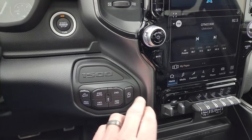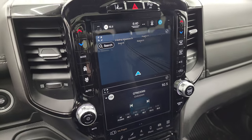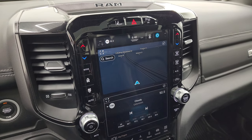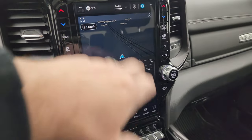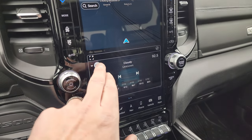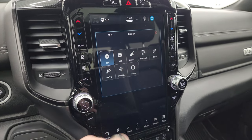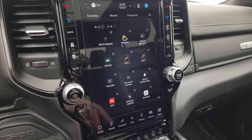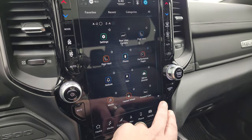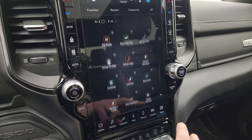You get push-button four-wheel drive, downhill assist control, and start-stop capabilities. This one has the Uconnect 5 12-inch radio with the factory navigation system — you can see that working nicely — as well as AM, FM, and SiriusXM radio capabilities and connections to all those devices. Here are all your apps, including performance pages, which is part of the GT package.